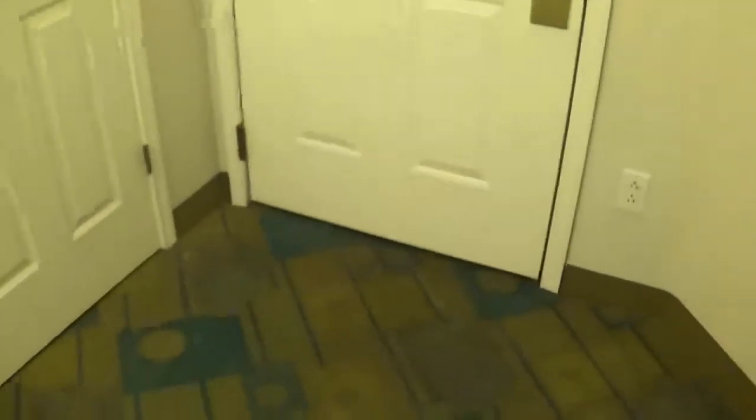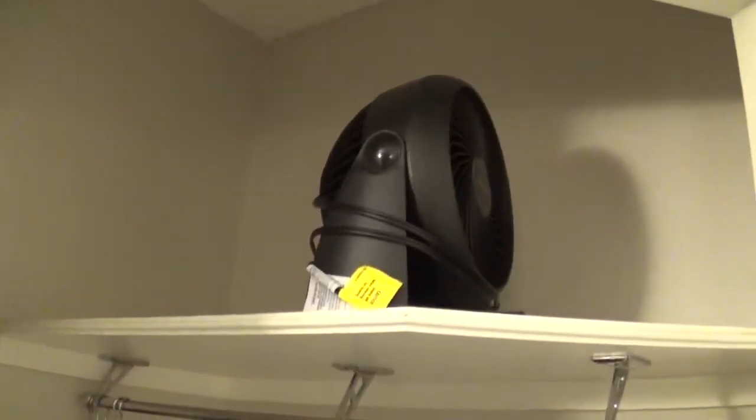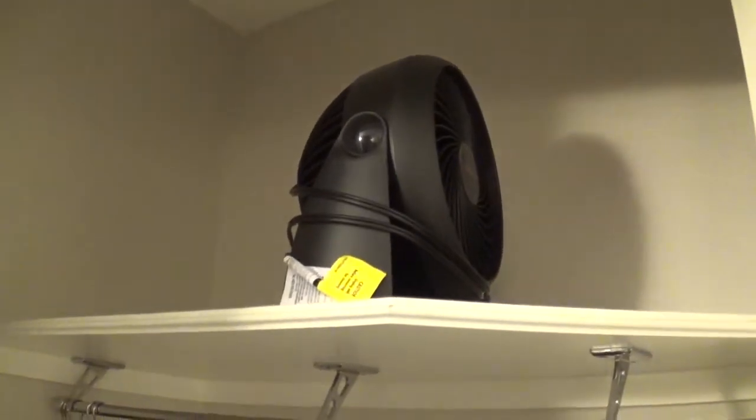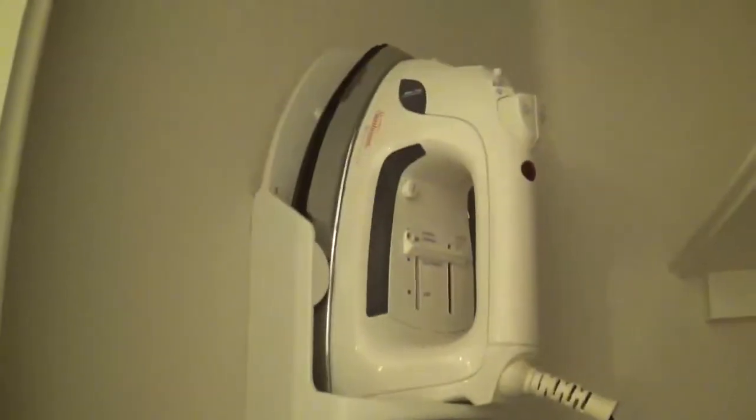So here we go. Right here is the main entrance — as you can see, that's where I just came in. Right here we got a nice small closet where you can put your backpacks or other small items. Up here is our fan. Down here is my suitcase, right here is my backpack which is all crushed by this bag with my dirty laundry in it.